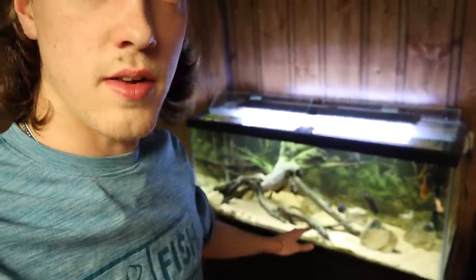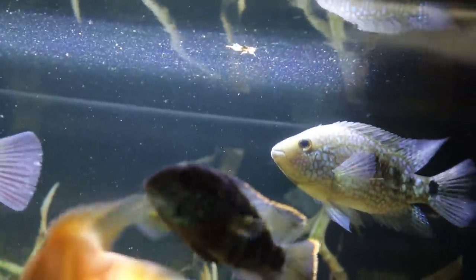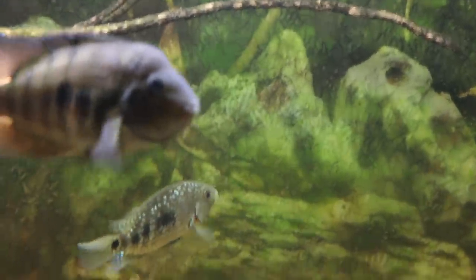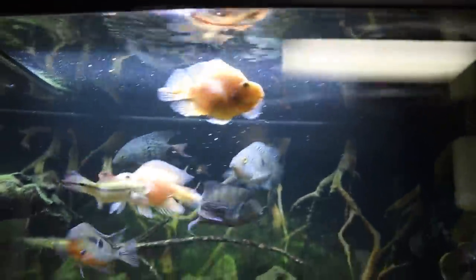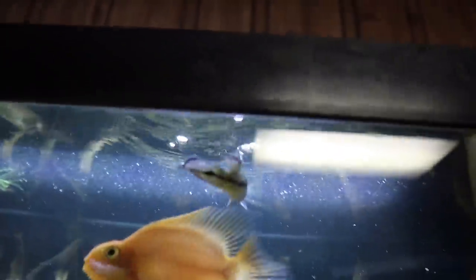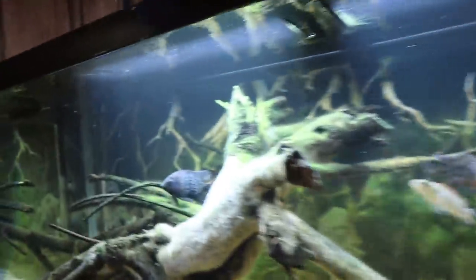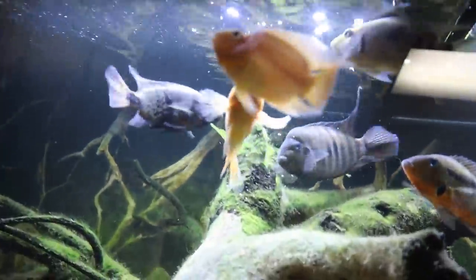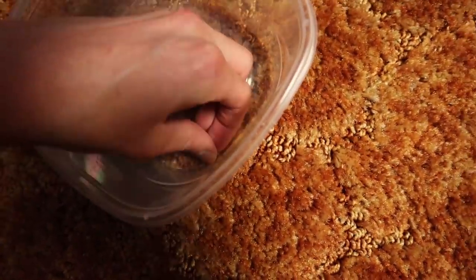Now we're putting all the remaining crickets into the 75-gallon American cichlid tank, one by one. Kobe got the first one earlier — the Texas cichlid eyes one up and snatches it lightning fast. The black belt gets one, Ike almost gets one but spits it and Moby steals it. Kobe keeps hogging the crickets — I try dropping one near Ike specifically but Kobe swoops in again.